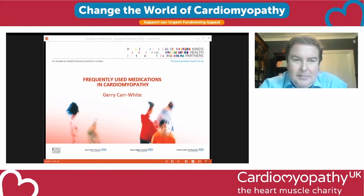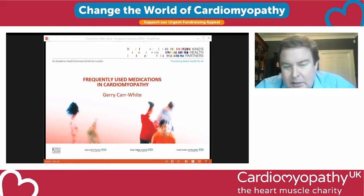Good afternoon, everyone. I hope you're all enjoying the conference. It's a great pleasure to be here with you all. I'm Dr. Jerry Carwhite, the Cardiovascular Clinical Director of Geisner St. Thomas' Inherited Cardiac Disease Unit. I'm going to spend about half an hour going through frequently used medications, with some key points, tips, and questions you could think about asking when you're seeing your team. Then we'll allow about 15 minutes at the end for your questions.